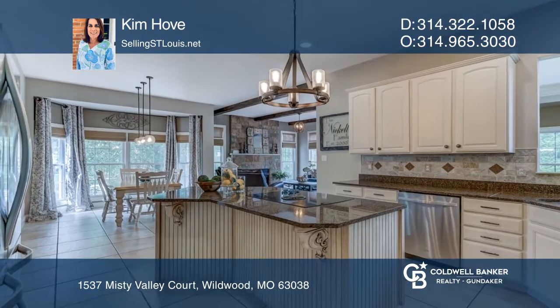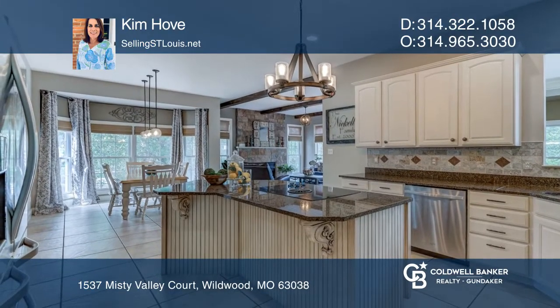The kitchen has a center island, granite counters, stainless appliances, walk-in pantry, and planning desk.